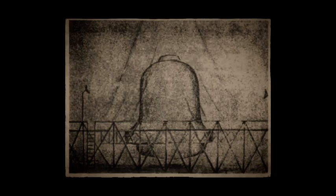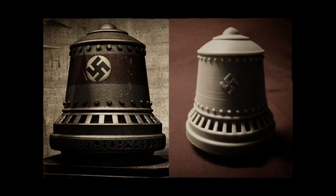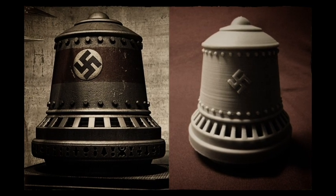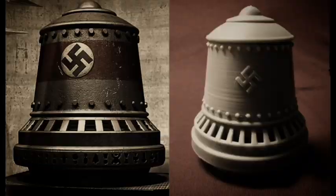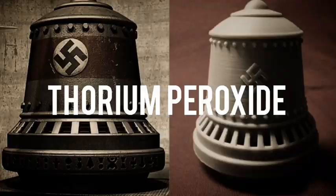With its wide bottom and relatively narrow top, similar in profile to a church bell, Die Glocke got its name due to its shape. Witnesses said the bell craft was 12 to 15 feet high and 12 feet wide. Those who claim knowledge of the bell say it was fabricated with very hard and heavy metal, along with a lighter metal referred to as 'Reich metal,' and that its designers also used barium peroxide and thorium peroxide.